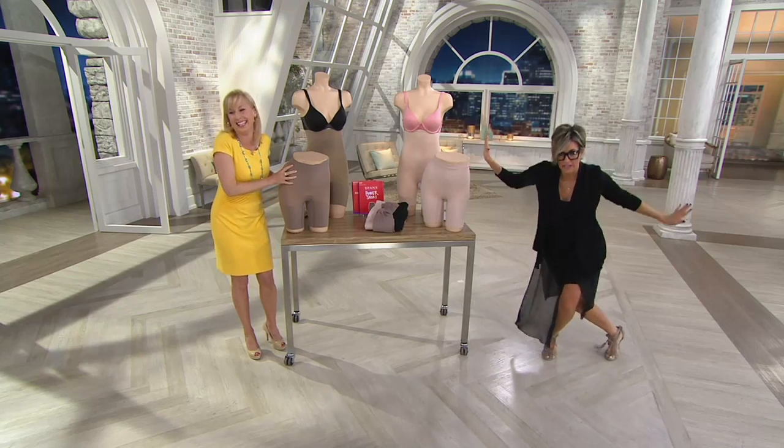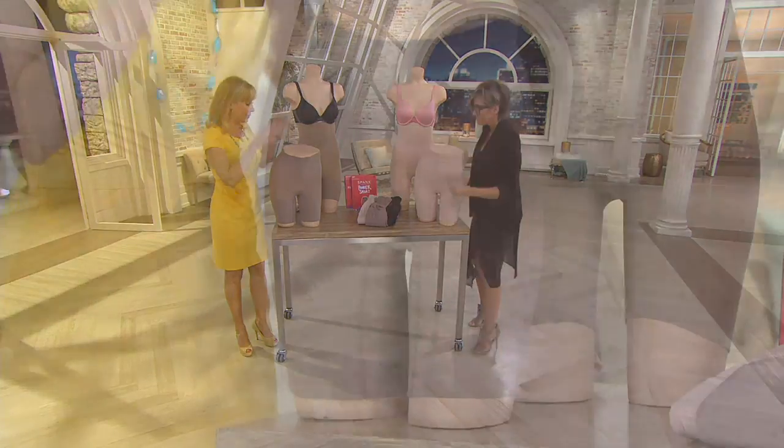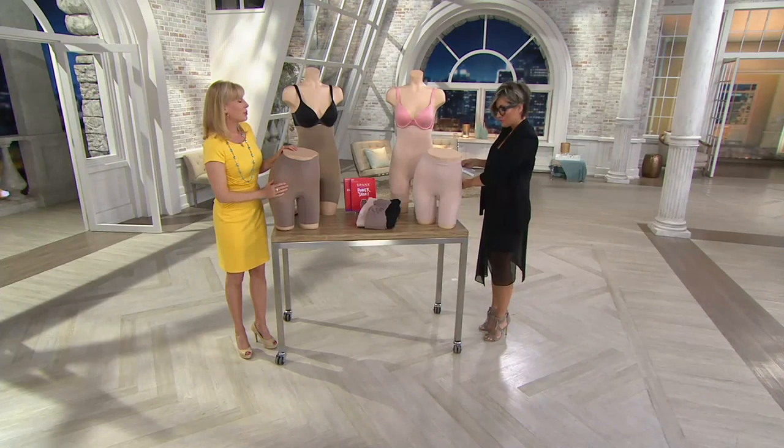The taupe — isn't it pretty? The taupe was new when we debuted this last week. First time in 15 years we have had taupe on QVC. Very exciting. And then, of course, over here, soft nude.